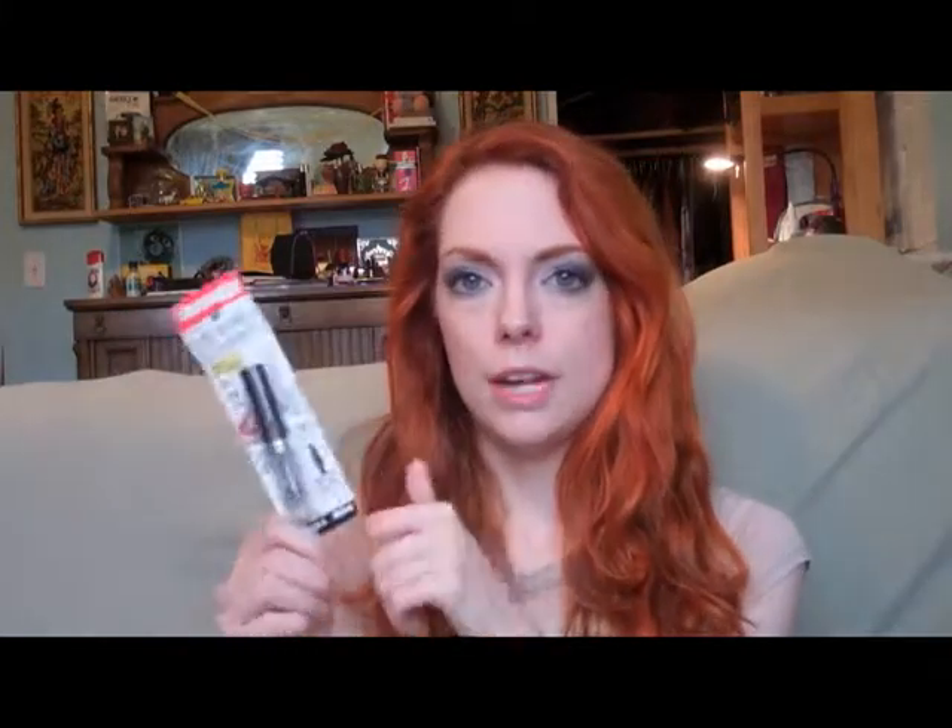This is from Harmon Face Values. I'm almost out of eyebrow gel — the one I was getting was this unmarked tube at Harmon Face Values for like $2 or $3. The last couple times I've been there they haven't had them, so I found this Rimmel brow gel. It has a really nice little tiny brush and was only about $4 — not as cheap as before, but still very reasonable. I'm going to use it once I finish the ones I have.